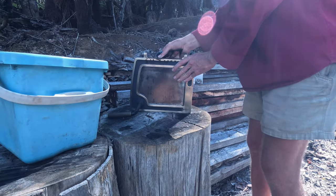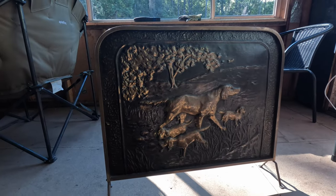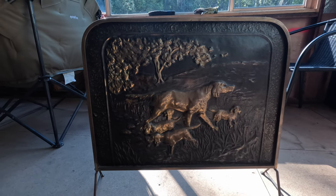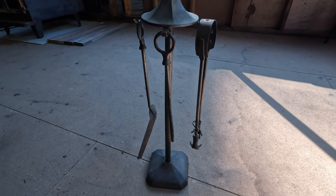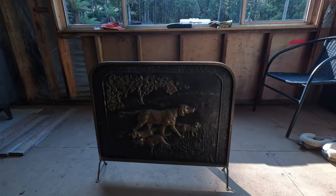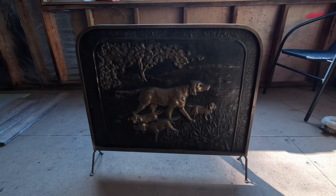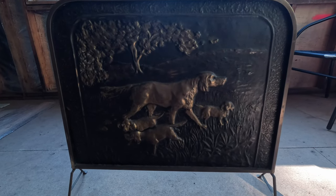The surprises didn't end there. Alongside the fireplace, Mitch's parents passed down a stunning bronze screen and tool stand — both family heirlooms that have been passed down through the generations and that we hope to pass down to the next generation in the future. Mitch and I are particularly fond of the screen, which depicts a scene of hunting dogs, and it feels pretty fitting for our little cabin in the trees.